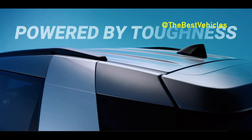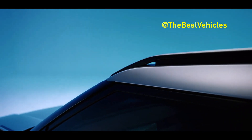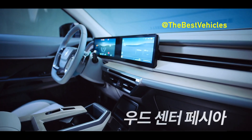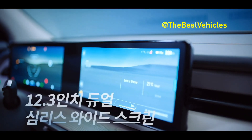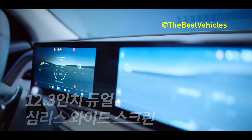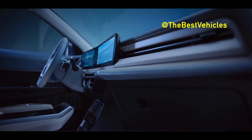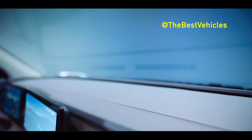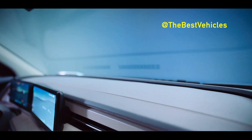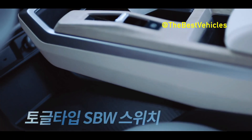The Torres EVX's cargo space reaches up to 839L with the luggage board removed, the highest level among car models in its class, providing ample space for any lifestyle including daily life and outdoor activities. The Torres EVX's high overall height is useful not only for car camping and various activities, but also for loading large luggage. KG Mobility emphasizes the Torres EVX's spacious 839L cargo area and 175mm minimum ground clearance, designed for both urban and outdoor adventures.